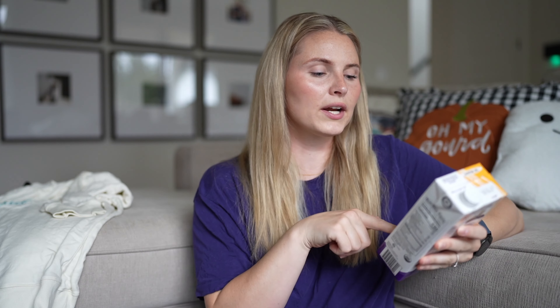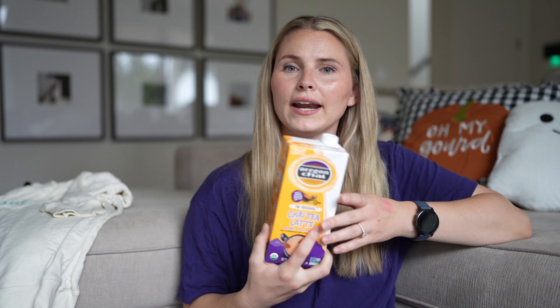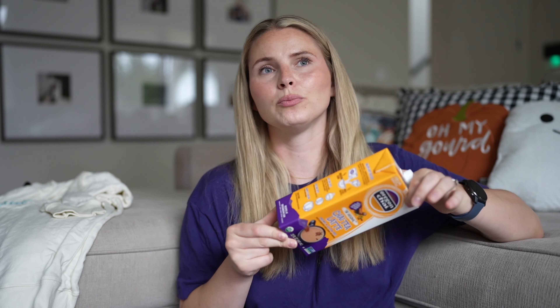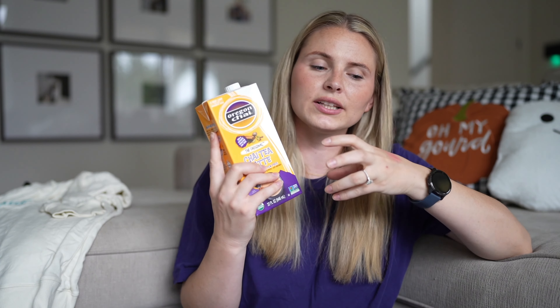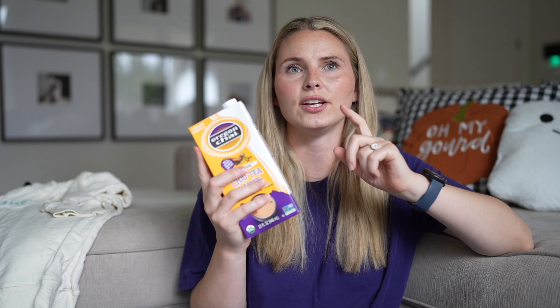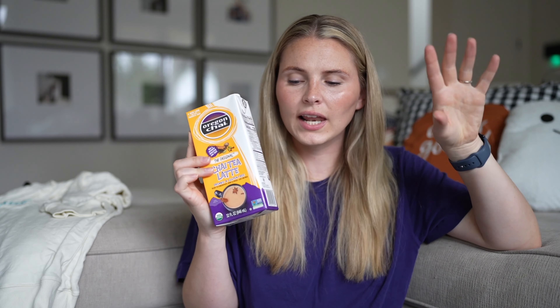My chai lattes — I've been on an at-home chai latte grind. I've been using the Oregon Chai, which is a tried-and-true favorite I've used for years. I've tried a ton of other chai brands but these are just right at all my Kroger stores — King Soopers, Fred Meyer, Target. It's such a good, yummy chai. It's a sweeter chai, not really spicy, and I use it half-and-half with oat milk. Target also has a cold foam that makes it so good on top.